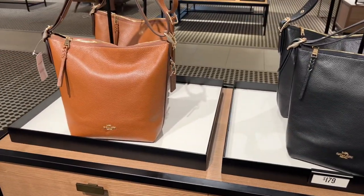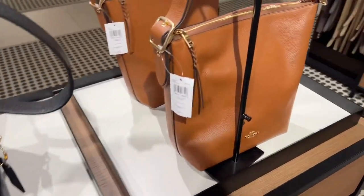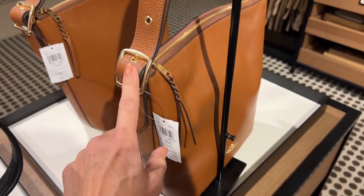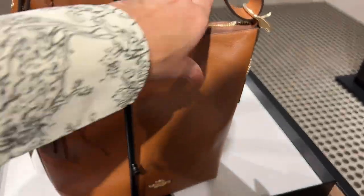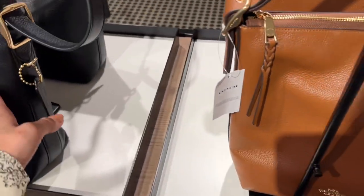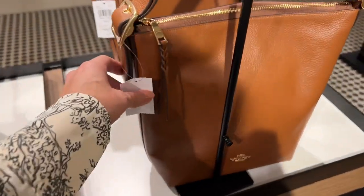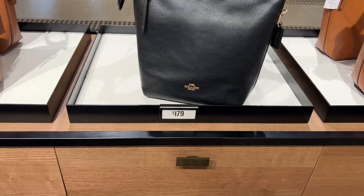This is probably the best duffel style I've seen so far. I don't love that the straps don't unclip, but it looks like you can use the same strap for either crossbody or over the shoulder. The leather on this feels amazing in comparison to any of the other pebbled leathers. It comes in a beautiful brown called redwood, as well as black. The price on the Val duffel is $179.